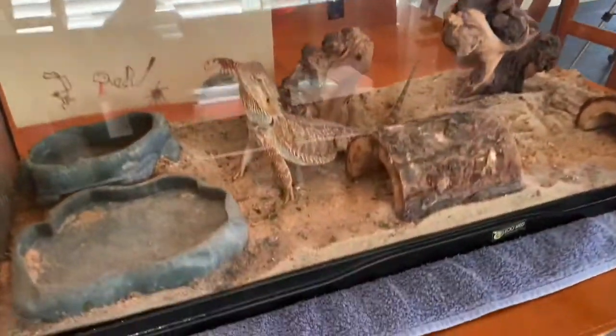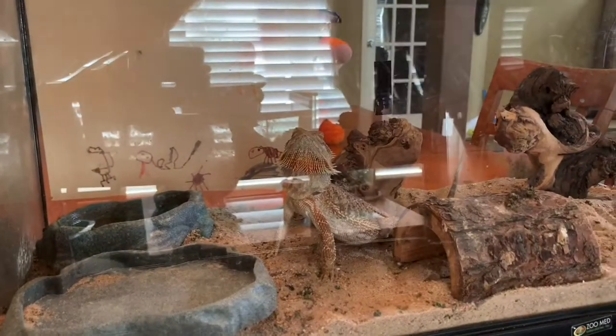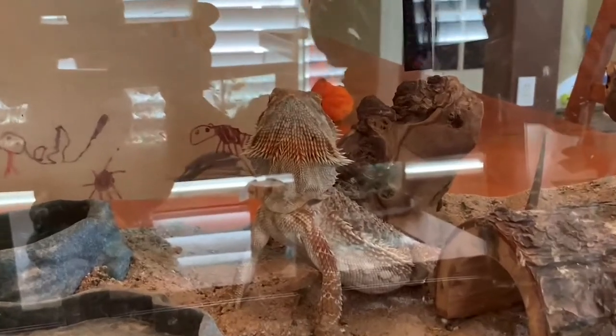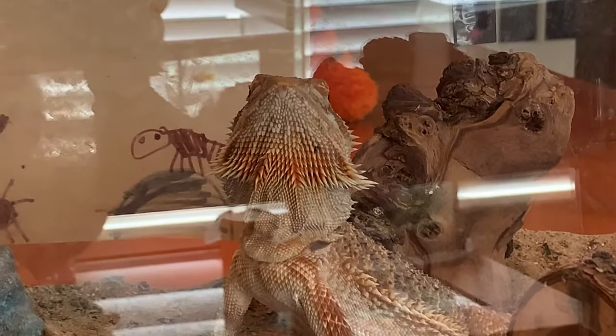I haven't fed them yet today — it's in the afternoon right now, but they're all really hungry. It looks like she's got some nice orange-red color on her neck. She's showing off her beard. That's why she's called a bearded dragon, because it looks like she has a beard — kind of, sort of.